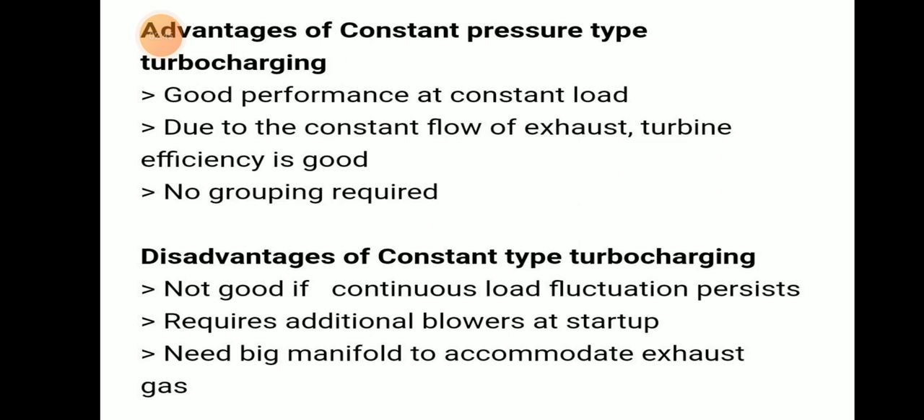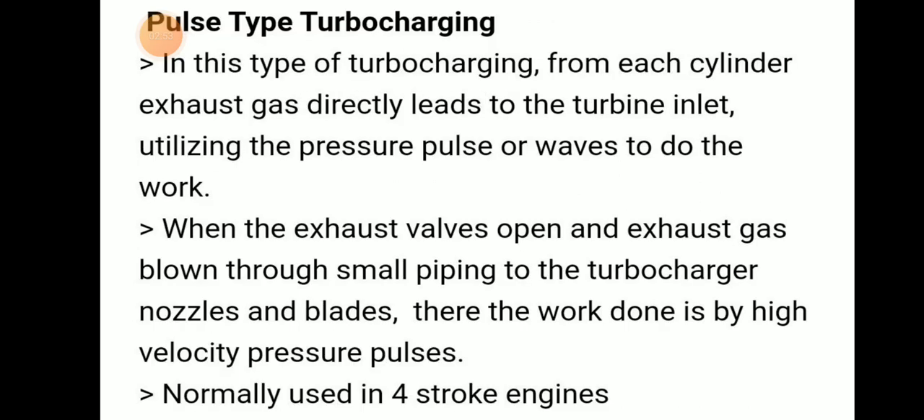The disadvantages are: not good if continuous load fluctuation occurs, requires additional blowers at startup, and needs a big manifold to accommodate exhaust gas.